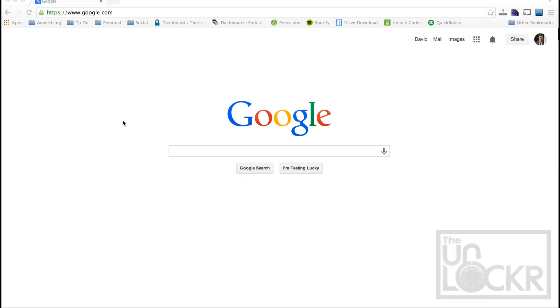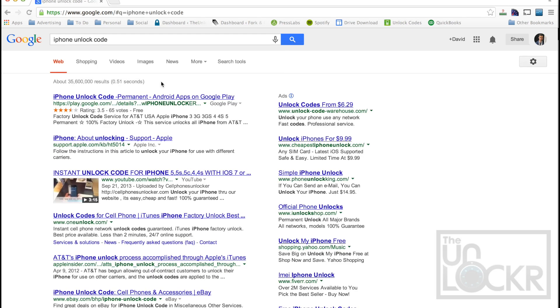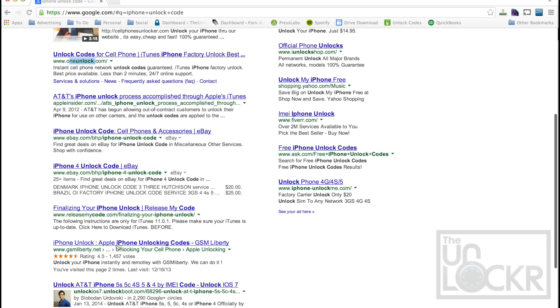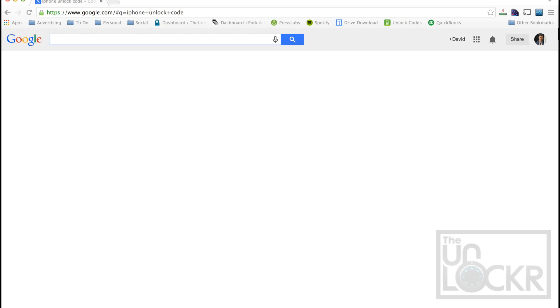Next you need to purchase your unlock code. There's a lot of different places on the internet that'll do this — just go to Google and type in 'iPhone unlock code' and you'll find a bunch of them. One thing to keep in mind is you want to look for one that has a refund policy. Price matters, and the average time for an unlock code right now is about a week to 10 days. You can also check for reviews to indicate that they are a good company and follow through with their orders.